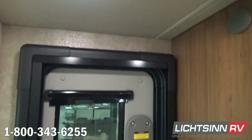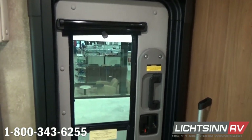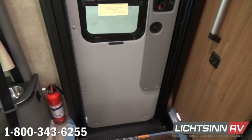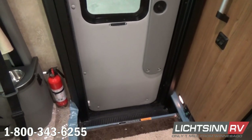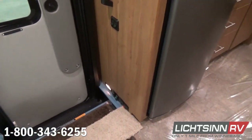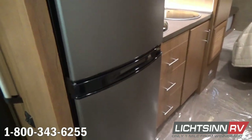LED lighting is included in the upgraded vinyl padded ceiling. Inside the main entry door, that's where you saw the screen door, an easy-to-access entry handle, controls for the powered patio awning and the LED light strip, as well as controls for the dual group 24 RV batteries.